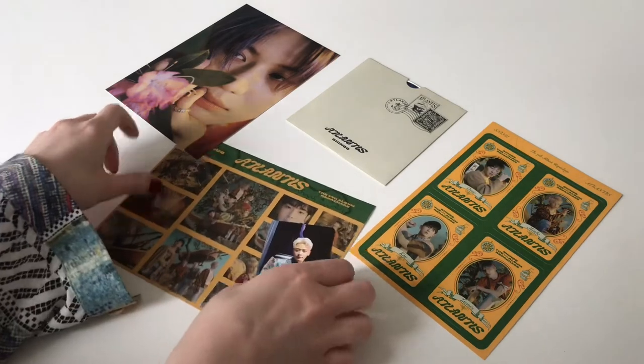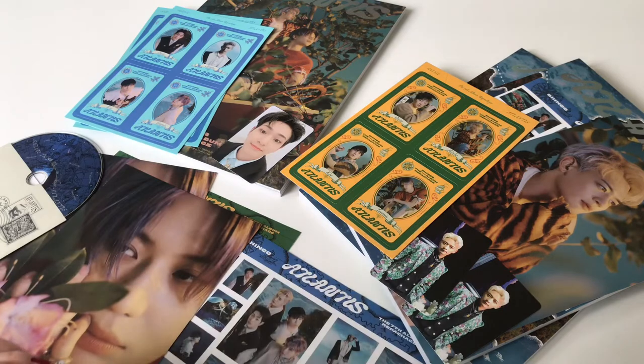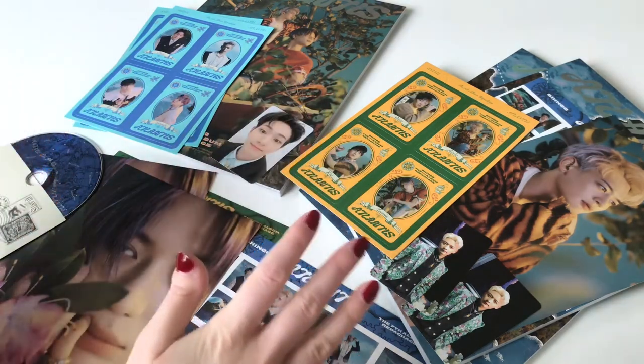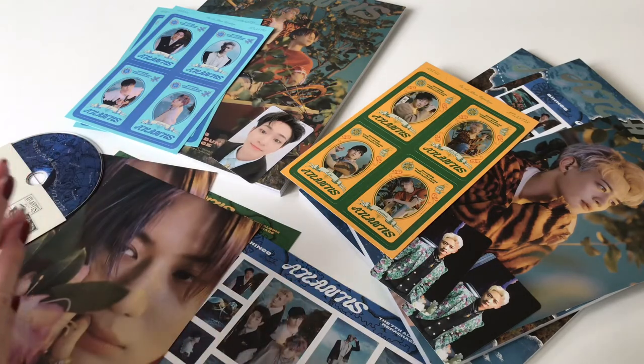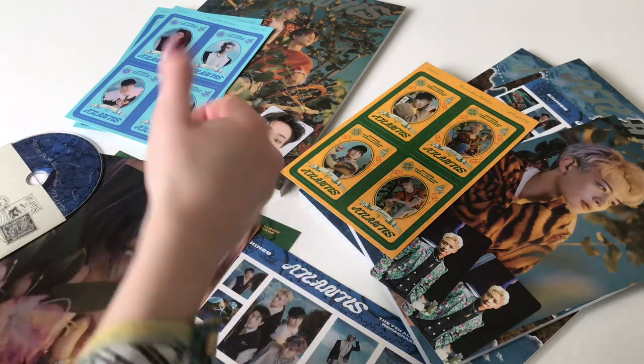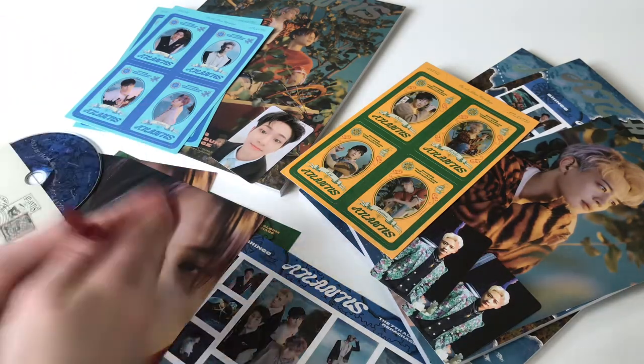Okay, so those were all of my three copies. Those were my pulls for this super exciting and beautiful repackage of SHINee's album Atlantis. I hope you liked this video, and if you did, please give it a thumbs up. See you in the next video — I'm so happy, bye!